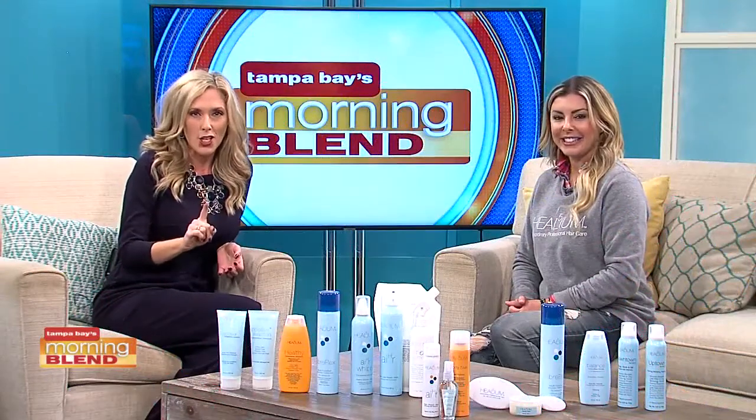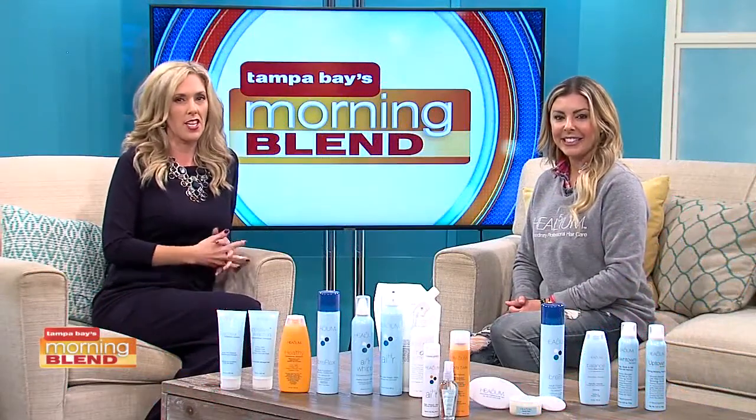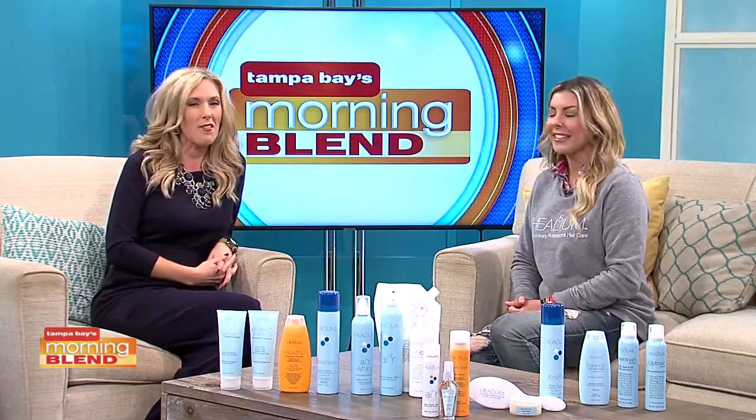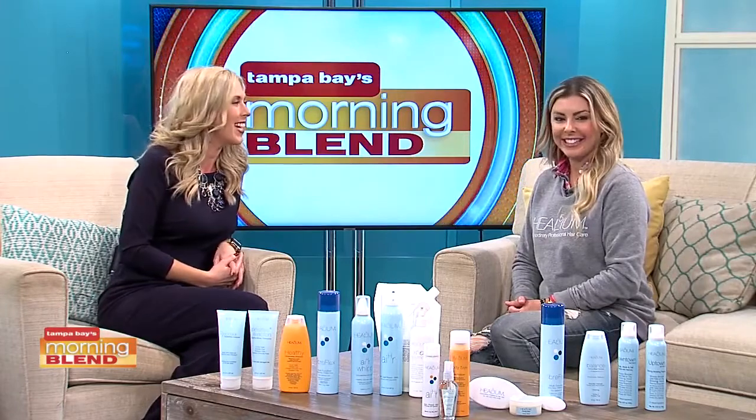As a parent, one big issue — especially getting out the door each day — is tackling your child's hair. Beth DiMaio, president of Helium Hair, is back to give us some much-needed help.